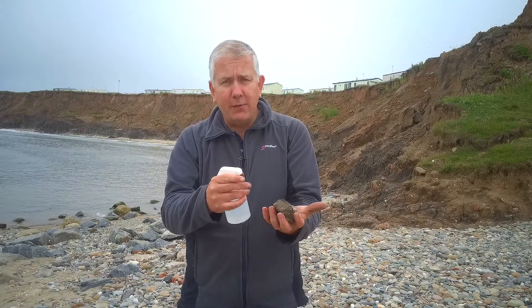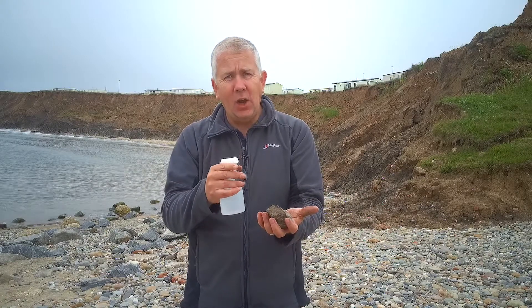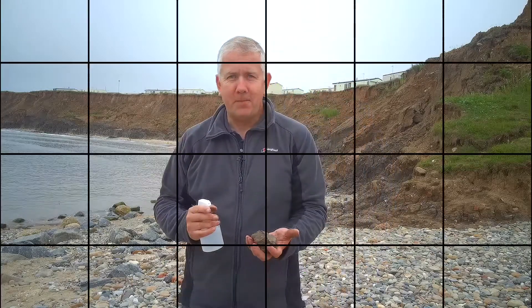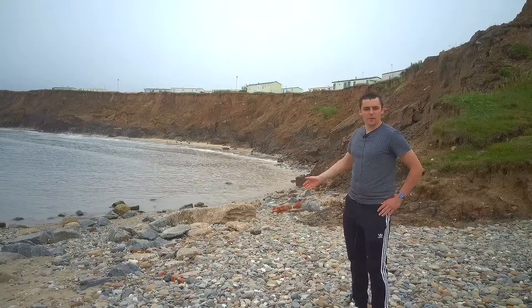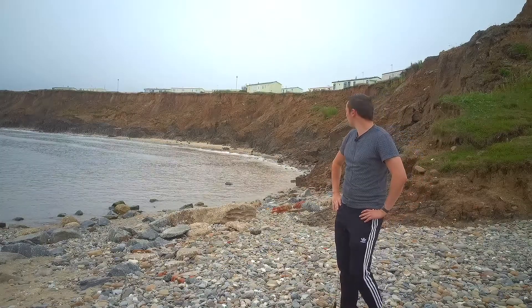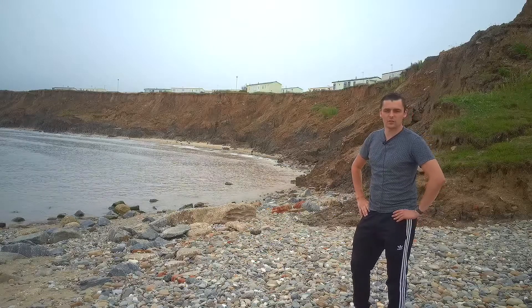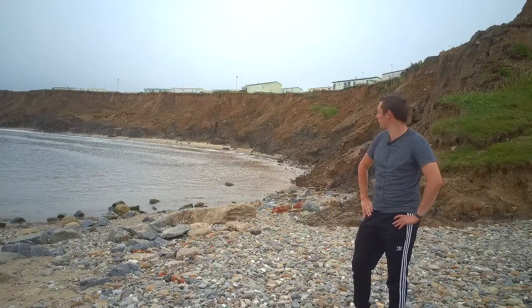These cliffs are so soft it doesn't take a lot of action from the waves to actually break them down and cause the erosion you can see behind us. As you can see, there are no defences here at Hornsea, unlike the groins, riprap, and seawalls you will have already looked at.